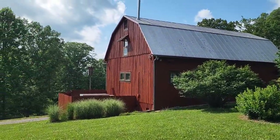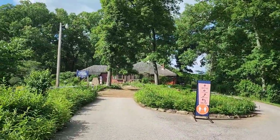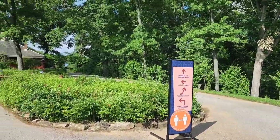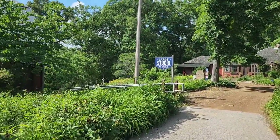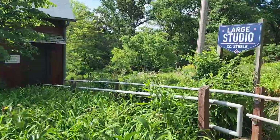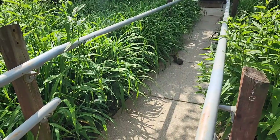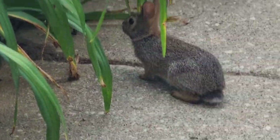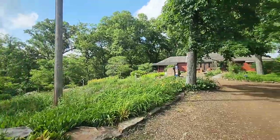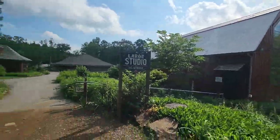Look at this sweet barn. Big thank you, David and Tammy — you made this experience so much better. So let me continue this little history tour. T.C. Steele and his wife are both buried here on the property. They donated this property and it has been here for many years, getting upgraded throughout. This is his large studio. That was a beautiful barn studio.